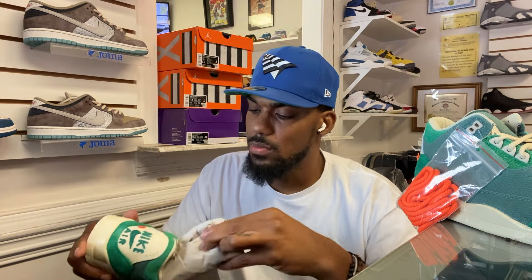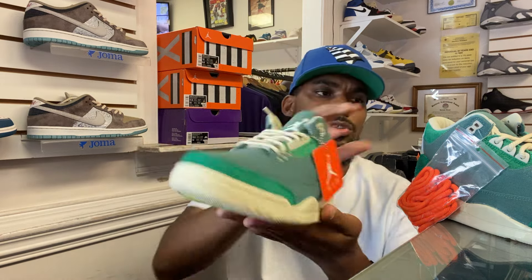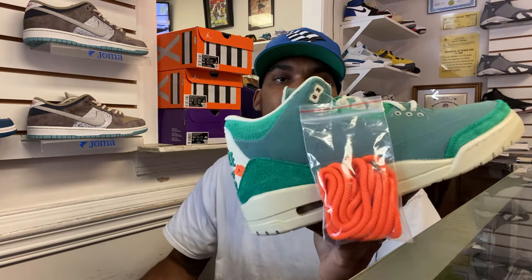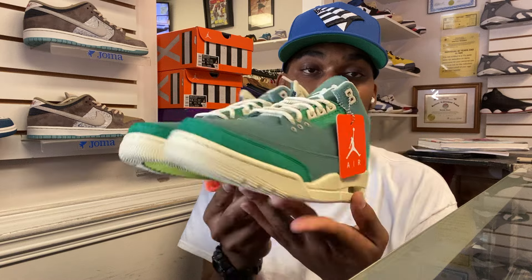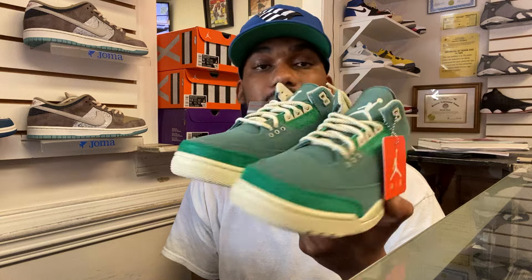Comes with your standard tissue. Why don't Jordan Brand and Nike include shoe trees anymore? Y'all used to give them for older releases and retros — it costs you like two more cents to make one. I'd put it in the bottom. These are dope. I give them a solid 9 out of 10 because I know I can rock and swag these. I got a nice little hat to match as well. We'll have these for our three-year anniversary, so make sure you pull up to Harlem's Closet.